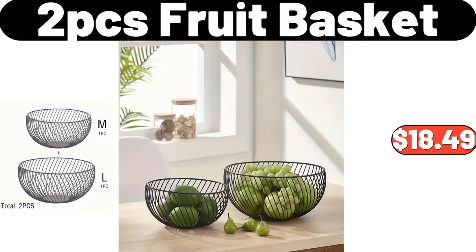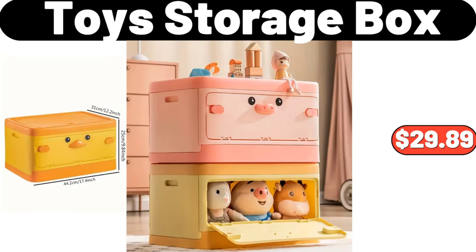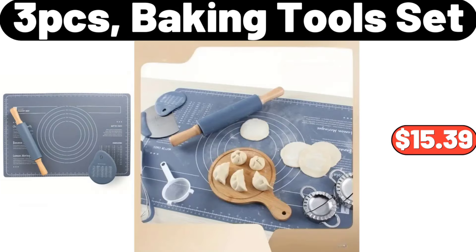2-PCS Fruit Basket, $18.49. Metal Glass Dried Fruit Plate, $22.99. Toy Storage Box, $29.89. Bamboo Pizza Plate, $8.99. Glass Bowl Set of 6, $11.99. 3-PCS Baking Tool Set, $15.39.